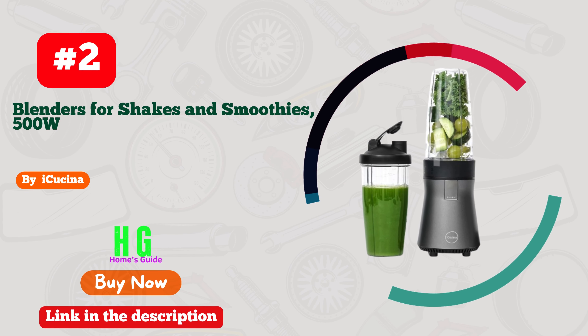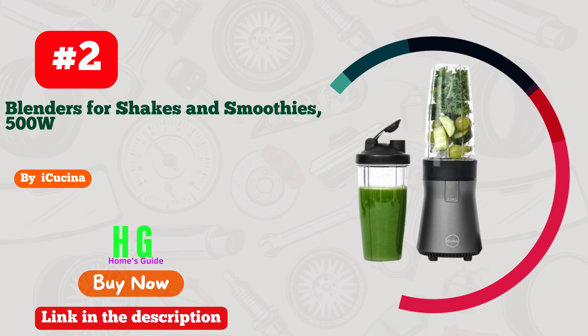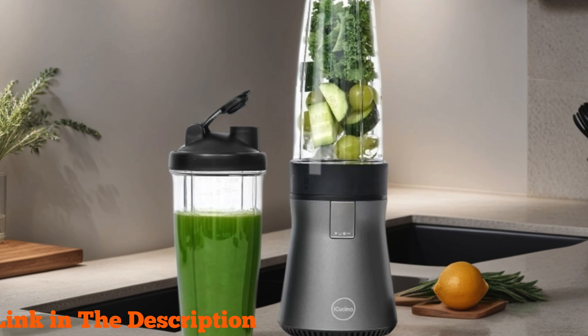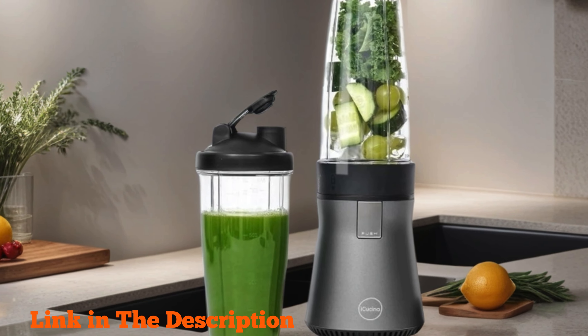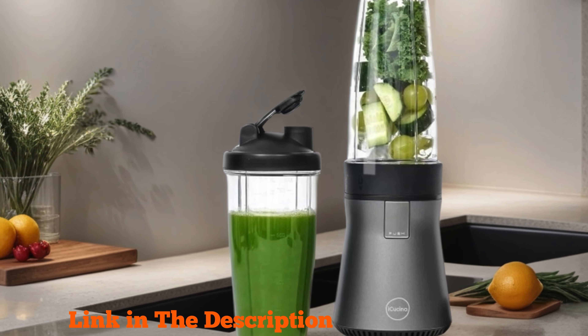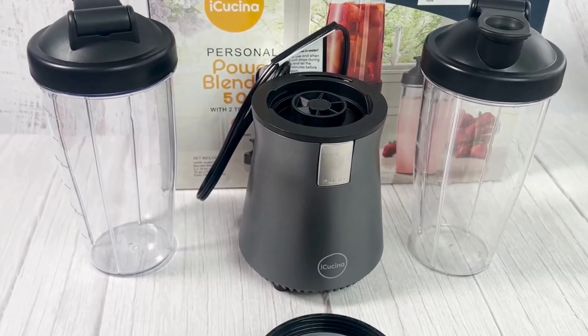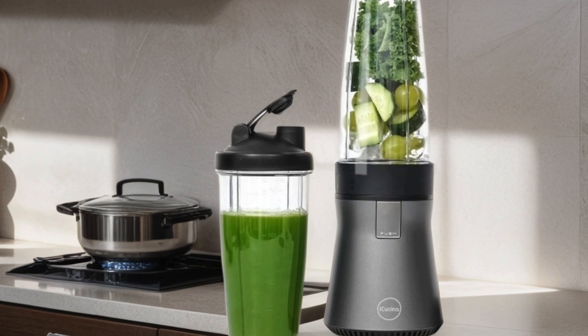Number two: IQsuna Blenders for shakes and smoothies — a powerhouse addition to your kitchen arsenal. With its 500W motor, this personal blender effortlessly whips up your favorite beverages to perfection. Equipped with 22–28 ounce to-go cups with lids, it's the ultimate companion for your on-the-go lifestyle.